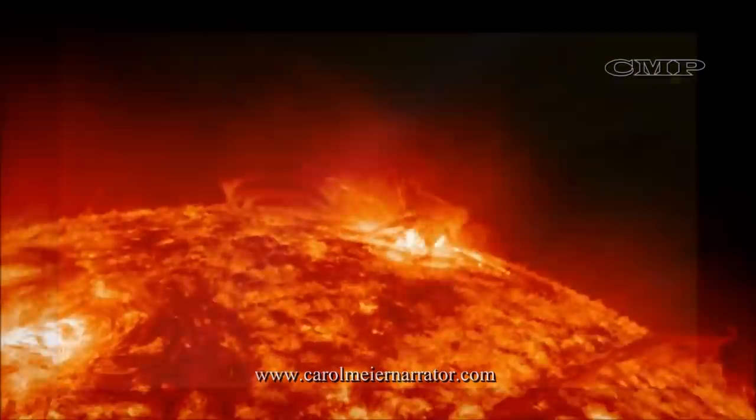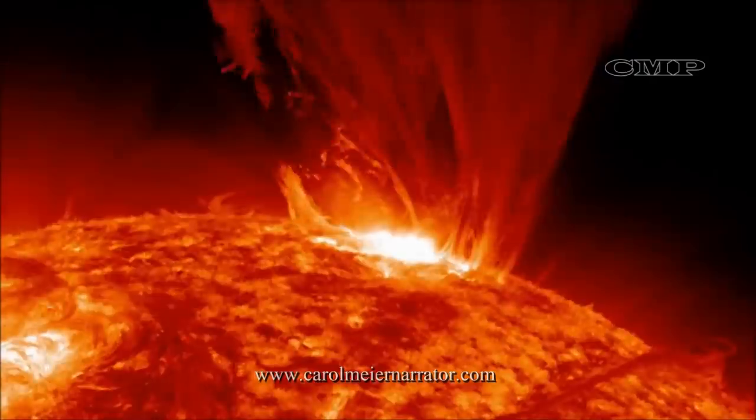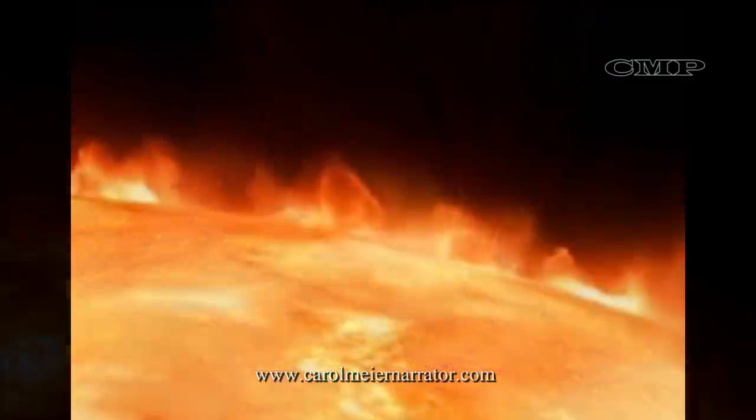The corona, made up of highly ionized elements like iron, helium, and calcium, is so hot that the Sun's gravity can't hold on to it. It will help scientists understand why the Sun's outer atmosphere is more than 200 times hotter than the Sun's surface.